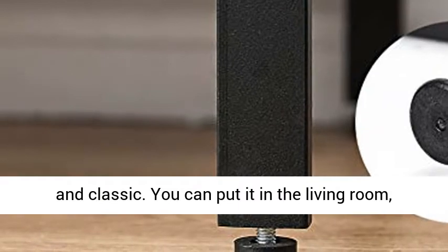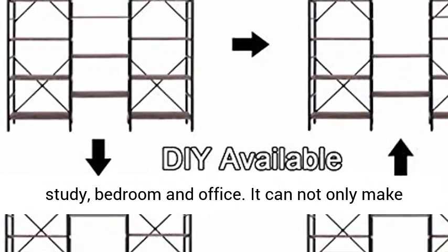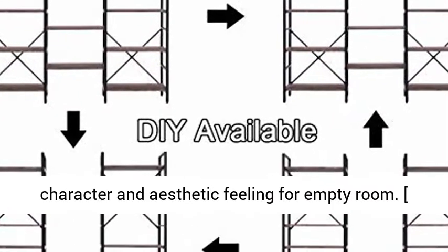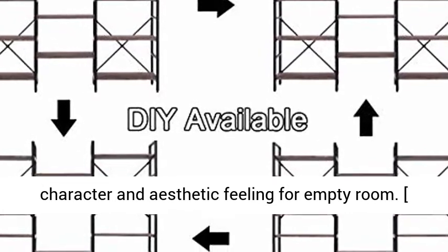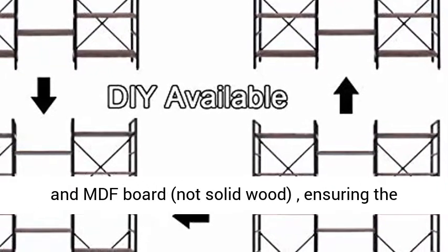Industrial Style Bookshelf: The vintage bookshelf is simple and classic. You can put it in the living room, study, bedroom, and office. It can not only make your space orderly, but also add individual character and aesthetic feeling to an empty room.